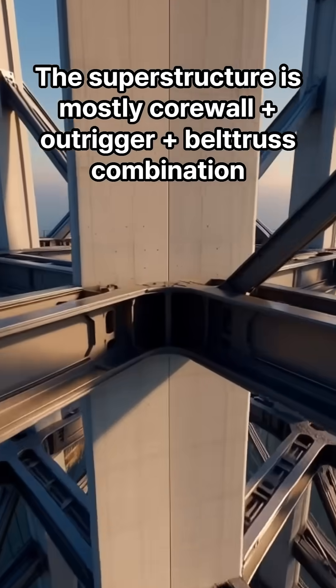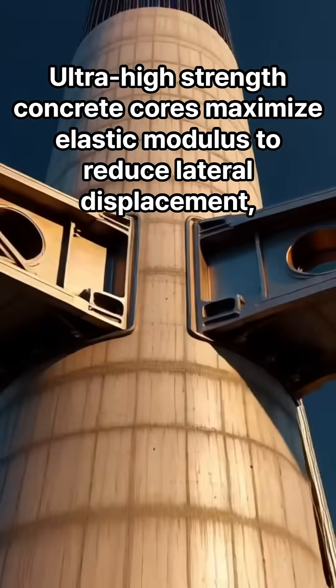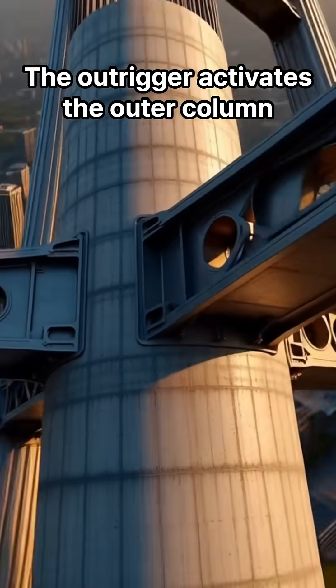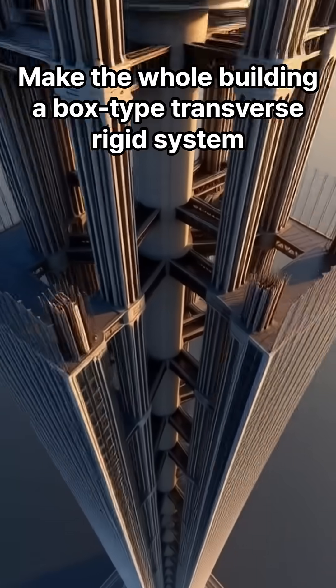The superstructure is mostly a core wall outrigger belt truss combination. Ultra-high-strength concrete cores maximize elastic modulus to reduce lateral displacement. The outrigger activates the outer columns, making the whole building a box-type transverse rigid system.